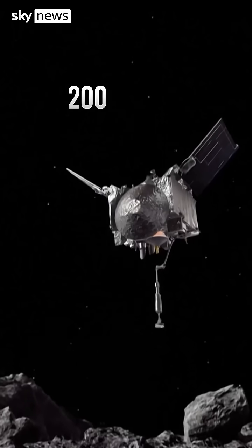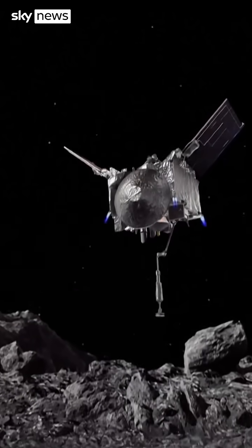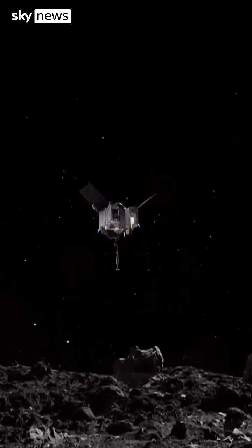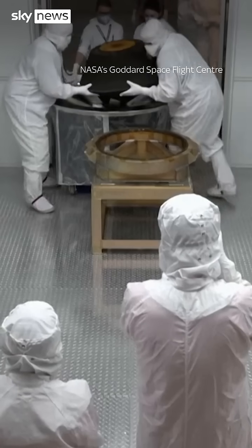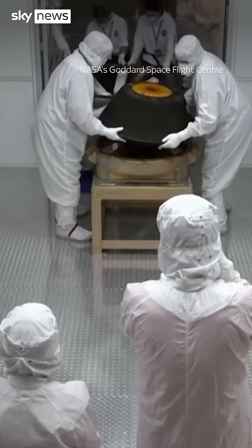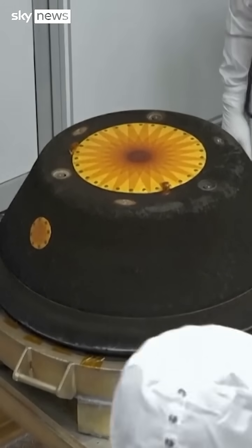In a bold mission, NASA's spacecraft OSIRIS-REx caught up with the asteroid Bennu while it was 200 million miles from Earth. It touched the surface, scooping up 120 grams of material and brought it back to Earth in 2023. Now an international team of scientists, including several from London's Natural History Museum, have revealed the first major study of its chemistry.